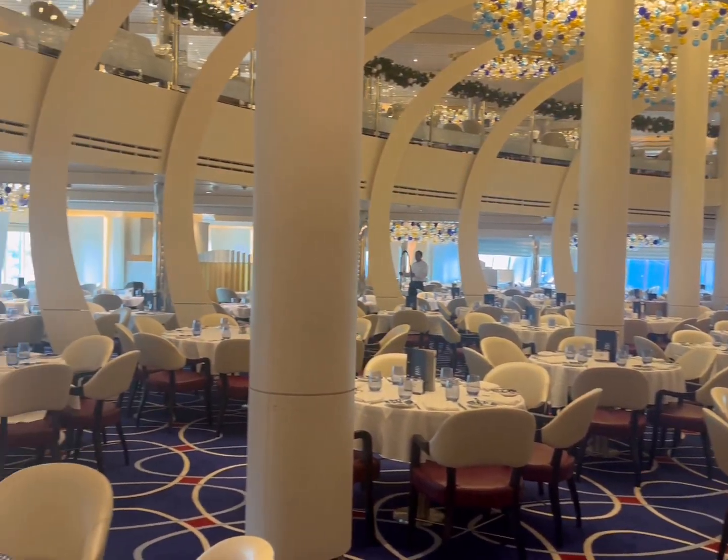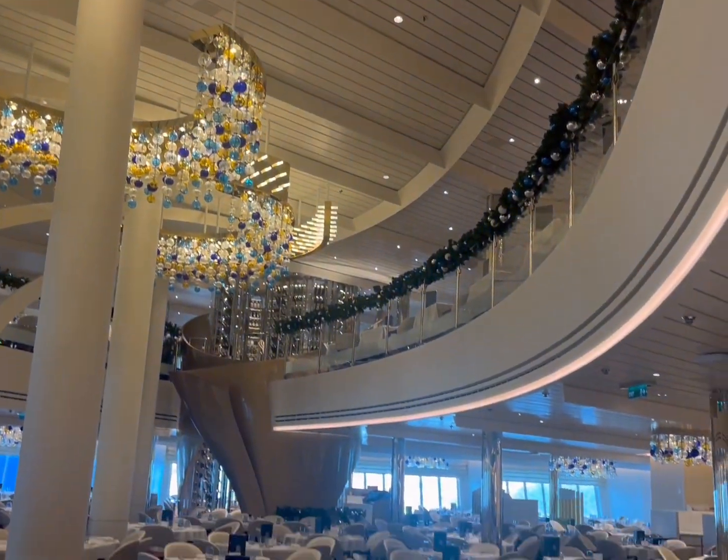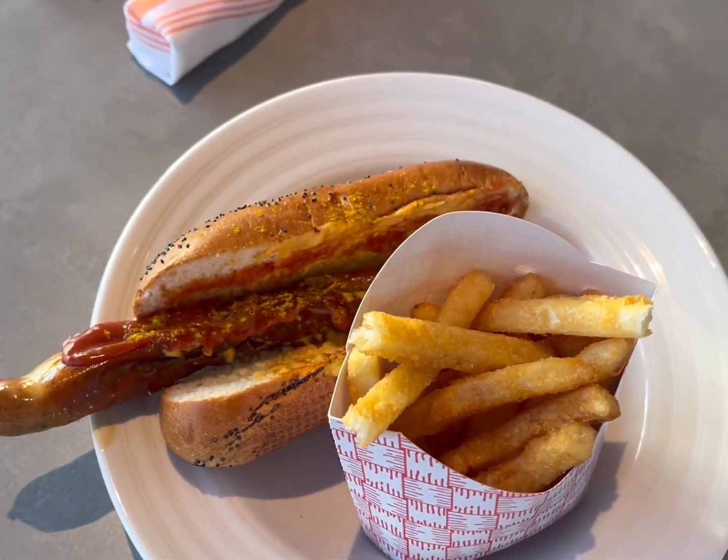This is another view of the pool area from up top, and this is the dining area — this is where you do all your formal and casual dining on the ship. Now I'm getting hungry!